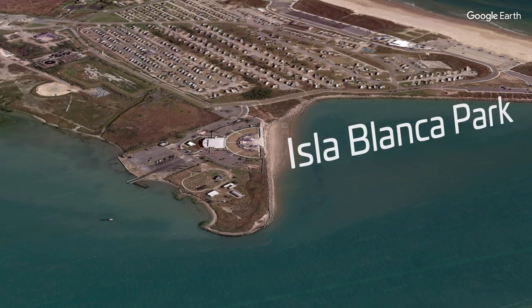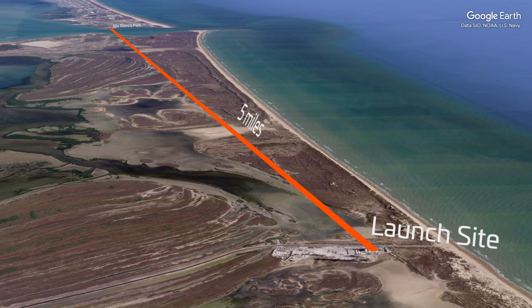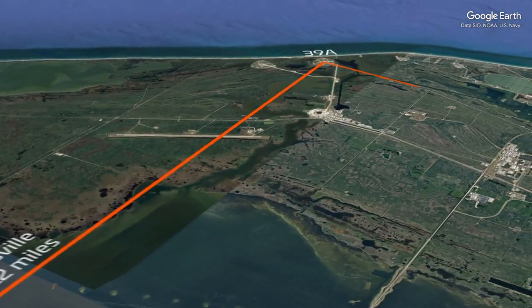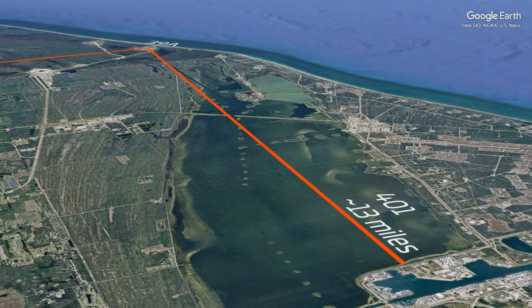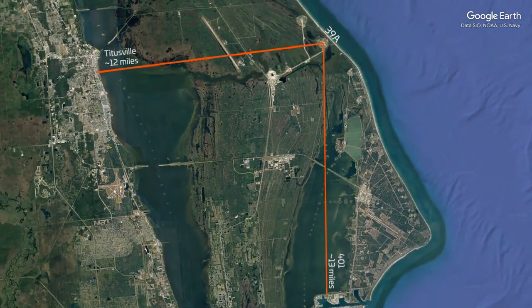We end over at the public viewing location — the crowds watching from Isla Blanca Park at South Padre Island, where the public could be about five miles away from the launch mount. This is interesting compared to Cape Canaveral: if you're watching a Falcon launch from 39A in Titusville, you're about 12 miles away, and from the 401 southern viewing angle it's 13 miles. Starship is a way bigger rocket, yet people are watching from just five miles away.